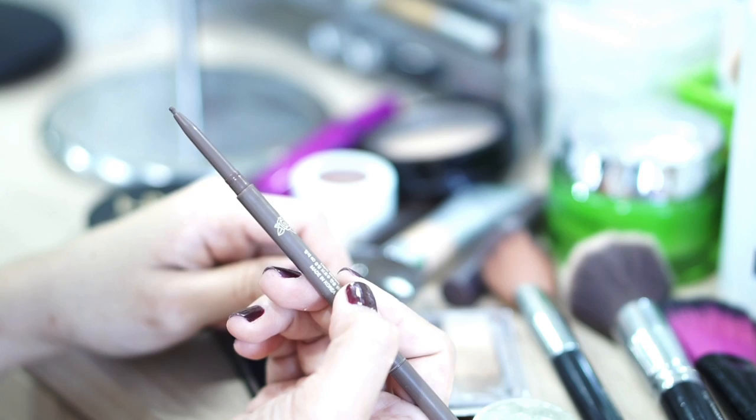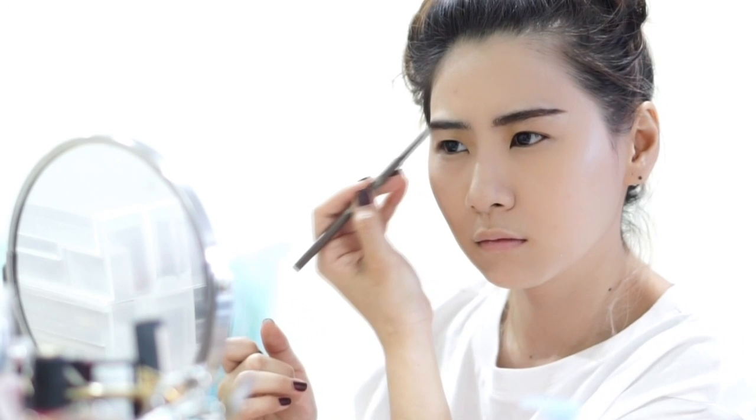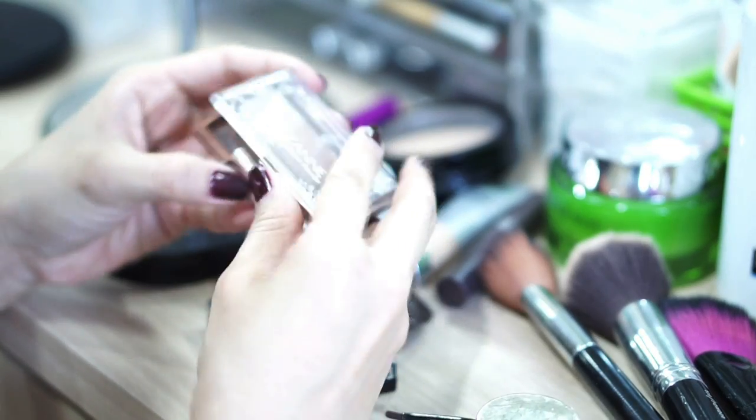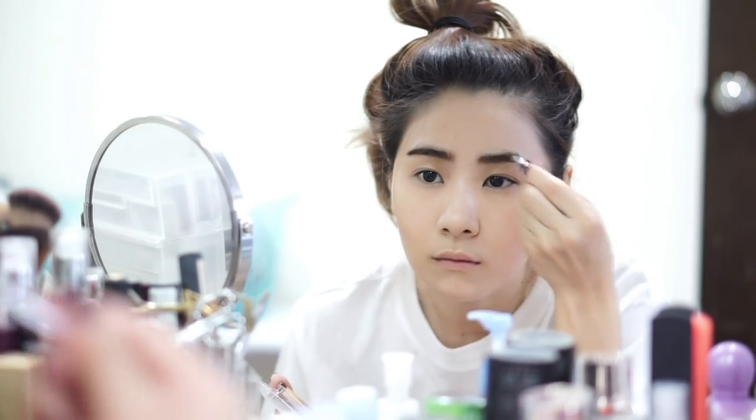Then I'm using an eyebrow pencil to shape up my brows. Right now I'm really obsessed with having straight brows, so I just draw them really straight. Then I'm using eyebrow shadow in a really light color to smooth my eyebrows so they don't look really harsh. And then I put on eyebrow mascara to comb everything out.